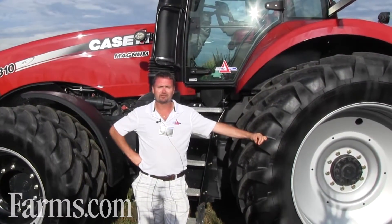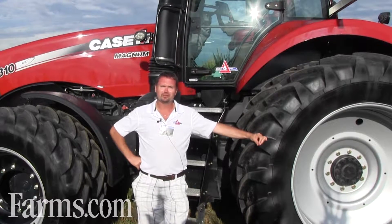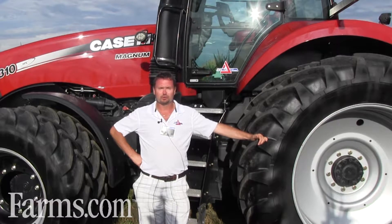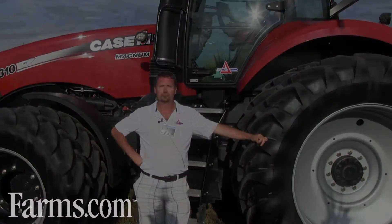We have 164 different representations through the field of different rates and different application techniques. This goes back to four or five years ago where we wanted to prove to our growers that automatic row shutoffs and variable rate technology worked. It's been an event happening for five years now, and we have attendance every year of about a hundred people who love to come out and see what's new.